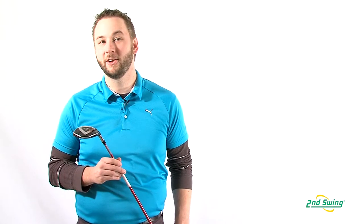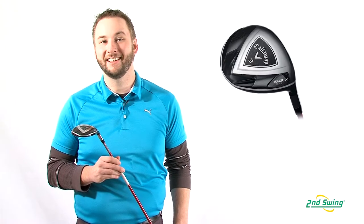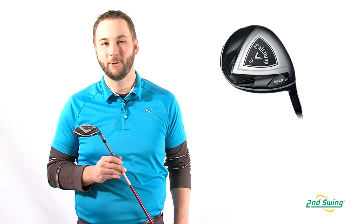Hi, Pete Carl here for Second Swing Golf, and today I'll be discussing the benefits that Callaway Razor X Black fairway woods can bring to your golf game. Let's find out why these woods were given the Golf Digest Hot List Gold Medal in 2012.